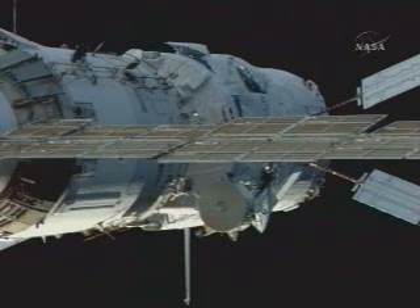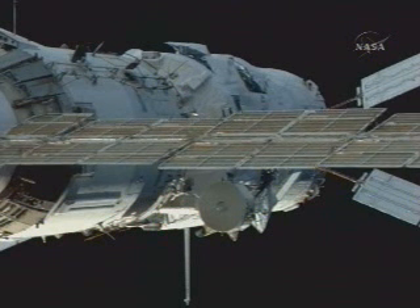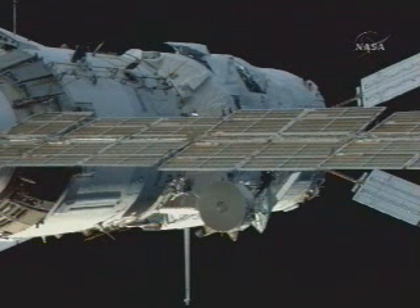387 millimeters now. This is retraction.